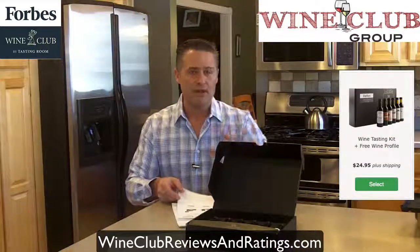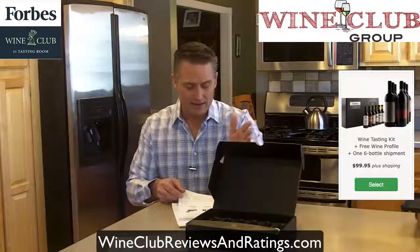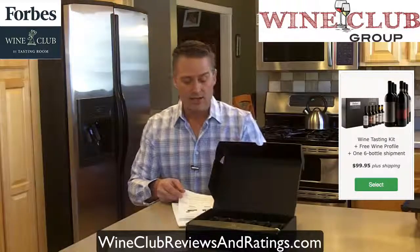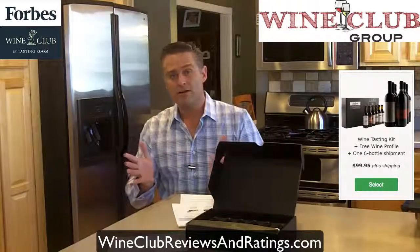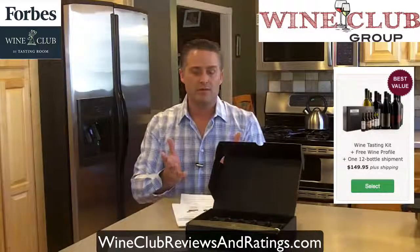So you never have to stress over figuring out what they're going to like. They have some gift options here, though the pricing for gifts is a little bit more expensive than for yourself. As a gift, it's $24.95 with no further obligation on the gift recipient's side. You can also give a gift for $99.95 plus shipping — that's the tasting kit plus the profile and a six-bottle shipment. Or the better deal is 12 bottles plus the tasting kit and the profile for $149 plus shipping. A lot of other places don't give you this type of gift option, and it's a really good idea — they're going to love it because they go through the tasting process and get wines based on how they rate them.